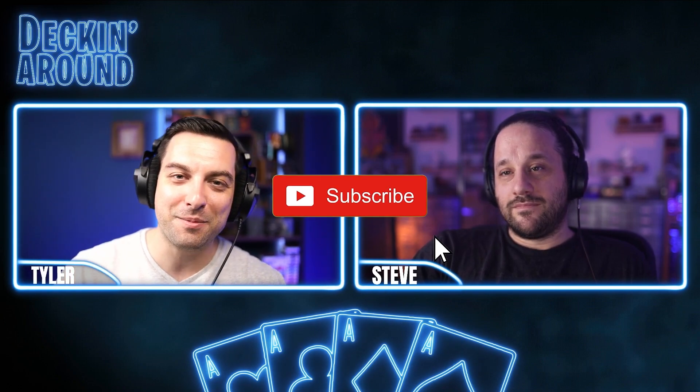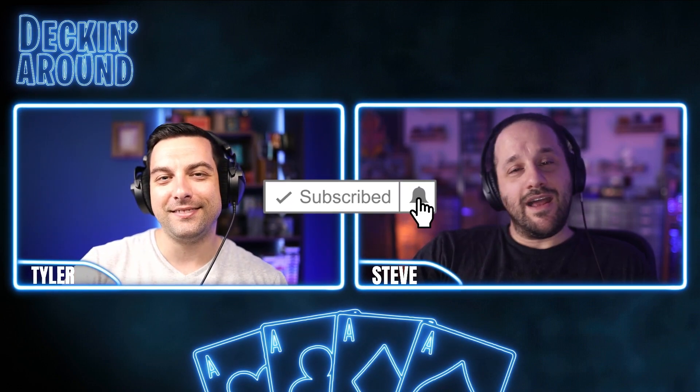What's up everybody and welcome to this week's What's on Kickstarter. Today we're going to be taking a look at some of the great, good, and not so good decks that have been released in the past week. Before we jump into it, make sure to like the video and subscribe to the channel. And ring the bell.